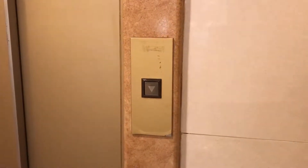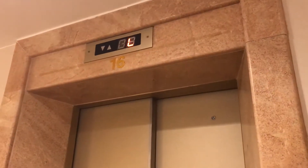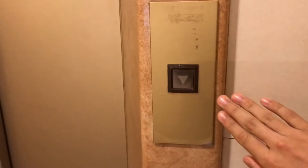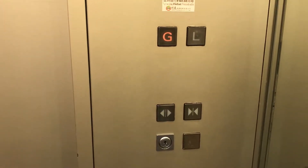Here we come to the lobby elevator at Bamboo Grove in Hong Kong, China. We're in elevator 16. This one's a Mitsubishi according to the fixtures.